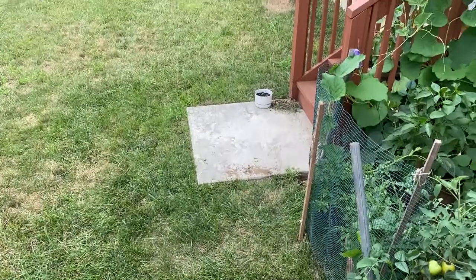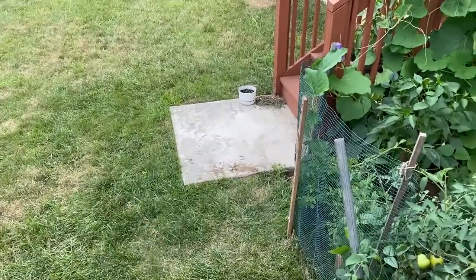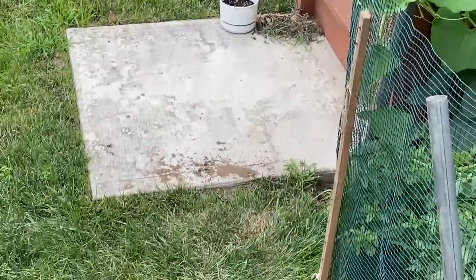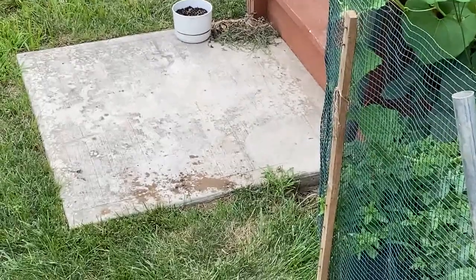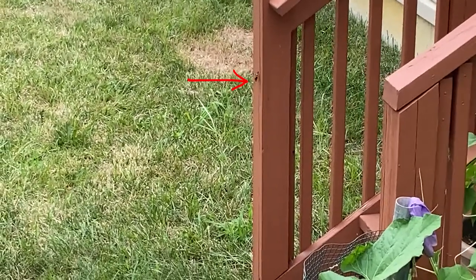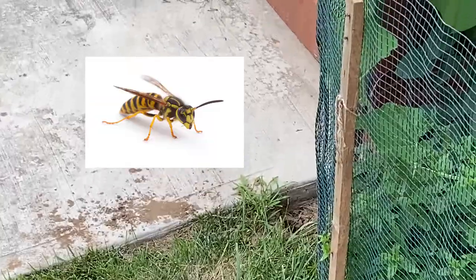Hey guys, welcome to the channel. Today I'll be showing you how to get rid of yellow jackets in the backyard. My kids are playing every evening and they seem to be scared because yellow jackets are flying around and you don't want to get stung. I was able to catch one to show you — you've probably seen a yellow jacket. I'll put the picture on the screen right now to show you what they look like.